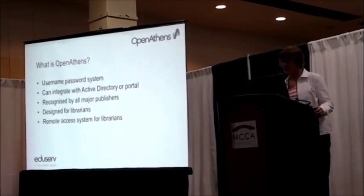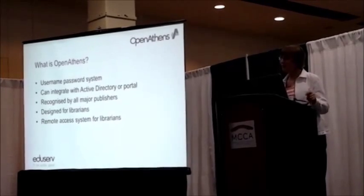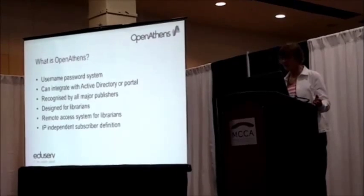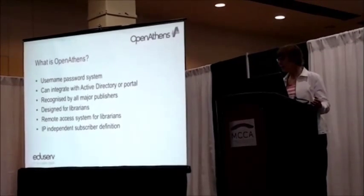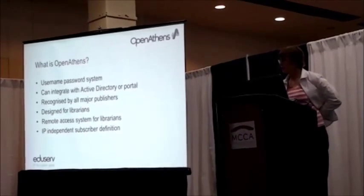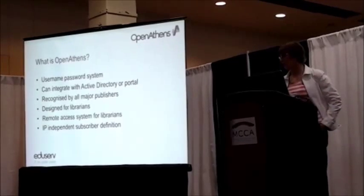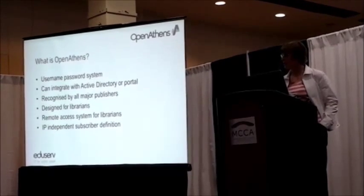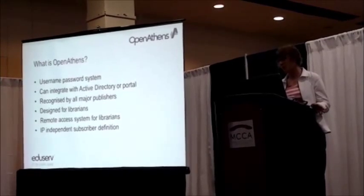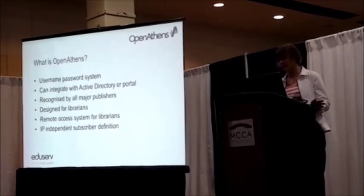Athens gives you remote access. Because it's username and password based, your patrons can access your collection when they're off-site. Another thing about Athens is that it's IP independent. If you're a large hospital group with a shared IP address, you can define different hospitals to have their own subscriptions and be recognized by the publishers, completely independent of IP address.